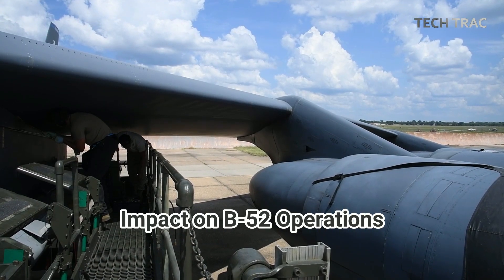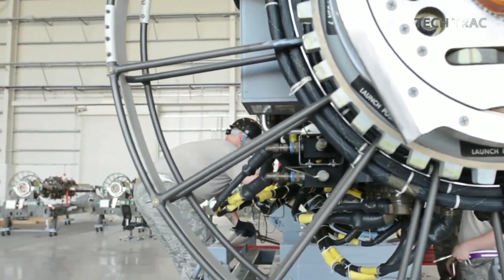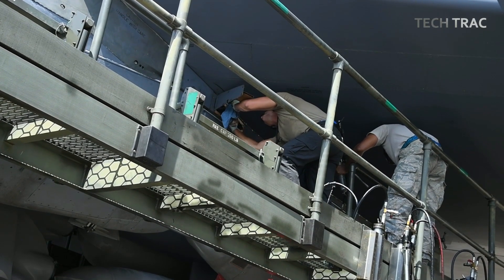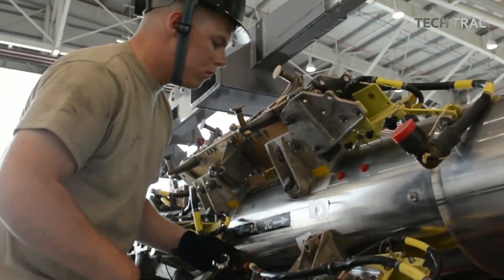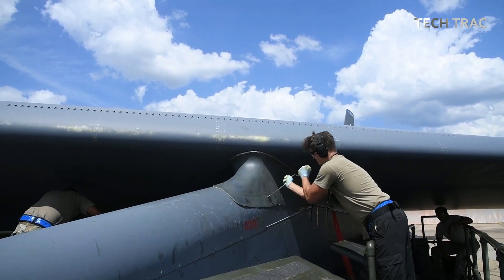The installation of the CRL on the B-52 is part of an ongoing modernization program aimed at keeping the Stratofortress combat effective in the 21st century. This upgrade significantly increases the B-52's capability to perform conventional bombing missions with greater lethality and precision.